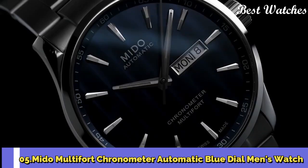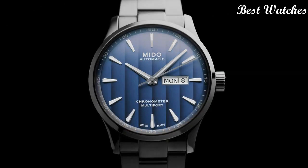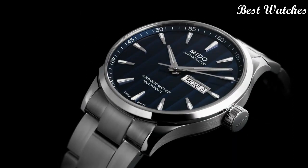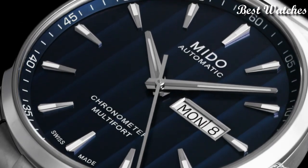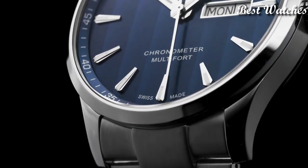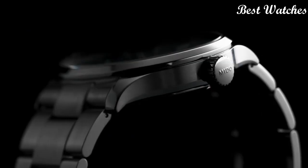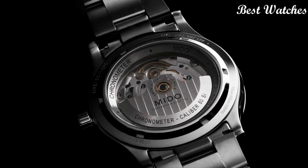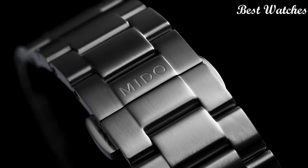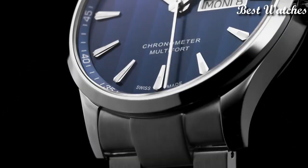Number 5: Mido Multifort Chronometer Automatic Blue Dial Men's Watch. Stainless Steel Case with a Stainless Steel Bracelet. Fixed Stainless Steel Bezel. Blue Dial with Luminous Silver Tone Hands and Index Hour Markers. Dial Type: Analog. Automatic Movement. Scratch Resistant Sapphire Crystal. Screw Down Crown. Case Size: 42mm. Case Thickness: 11.99mm. Bandwidth: 22mm. Fold over clasp with a push button release. Water Resistant at 100m. Functions: Date, Day, Hour, Minute, Second. Swiss Made.